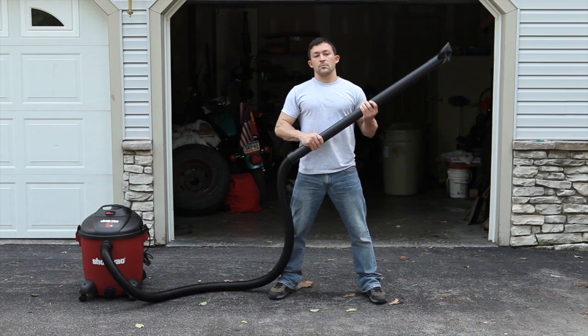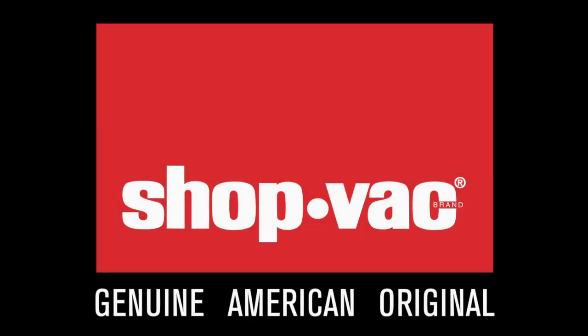If you own a house, you've got to own a ShopVac. ShopVac, the original wet-dry vac.